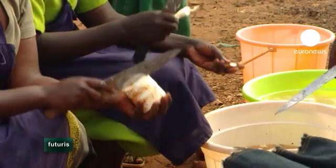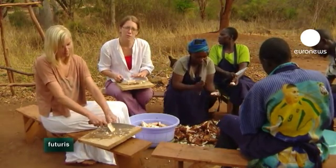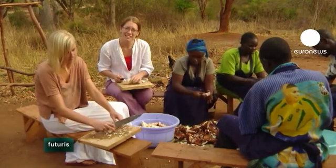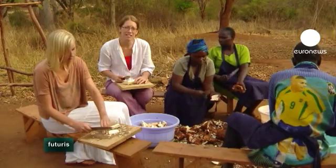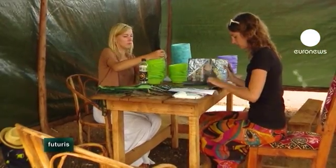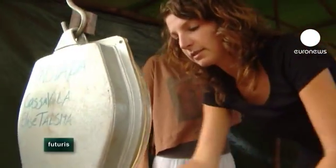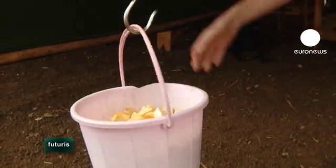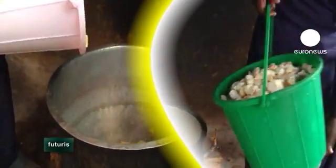So if we can increase the micronutrient content — for example, if this cassava can be yellow, like we're testing here — the people already take a little bit of vitamin A via the cassava, and that would already have a great impact. Yellow cassava is richer in vitamin A than the white variety, but there's less of it about. Scientists want to know if including yellow cassava in the diet regularly would improve the health of malnourished children.